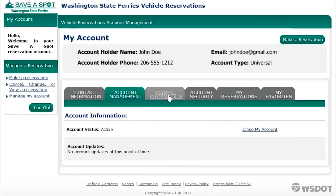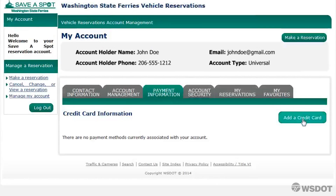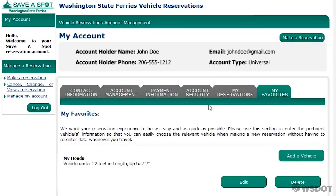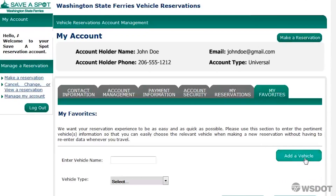There are many helpful features of having an account. You can save your credit card information so that you don't have to re-enter it every time you make a reservation. You can also save your favorite vehicle so that vehicle size is automatically added to the reservation request.